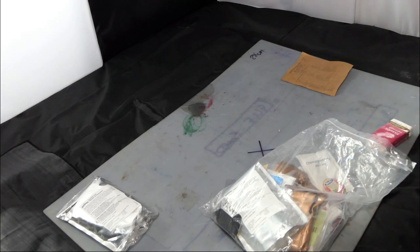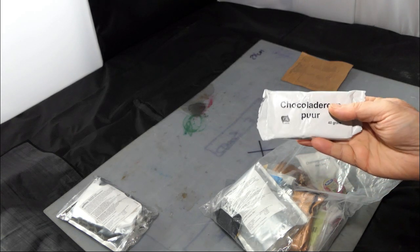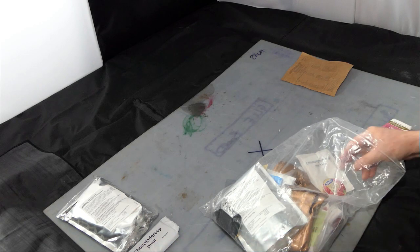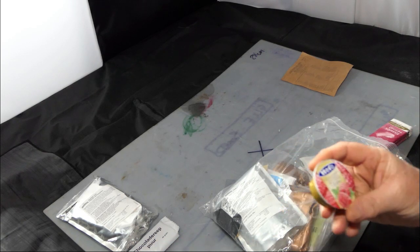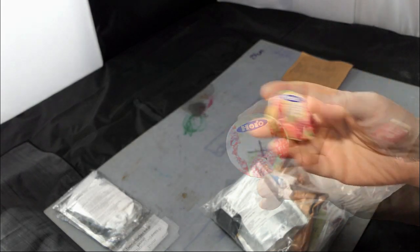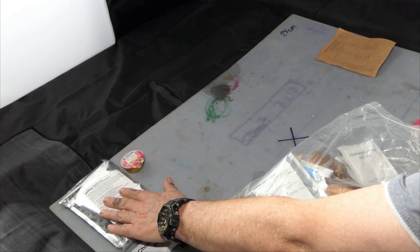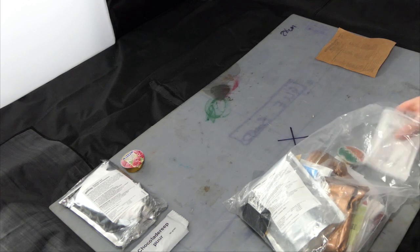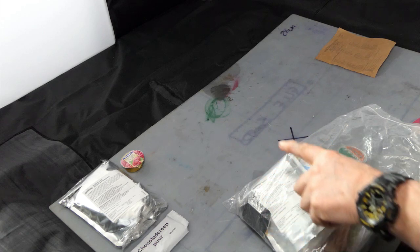It's 48.5% cocoa — just short of 50%, which is quite good. This is a jam; it looks like raspberry jam. The date on this is September 2017, but it doesn't say whether that's the best before date or a manufacturing date. They are all Dutch though — they're all made in Holland.